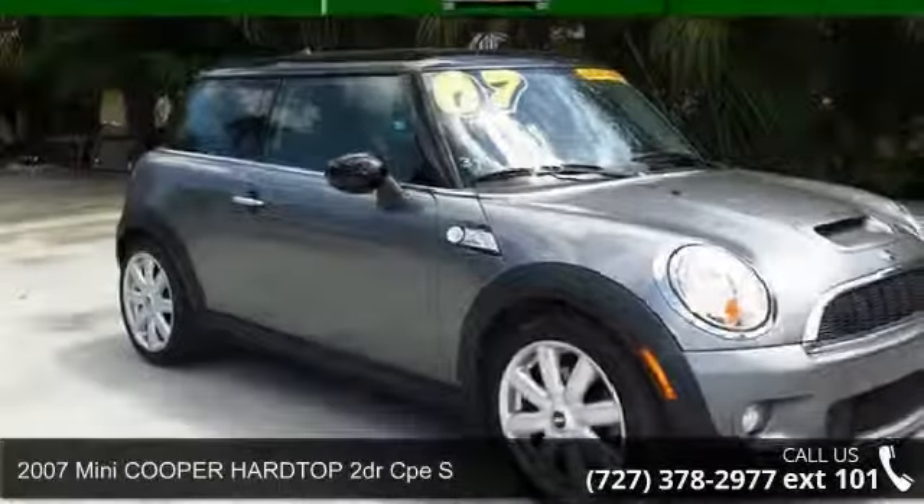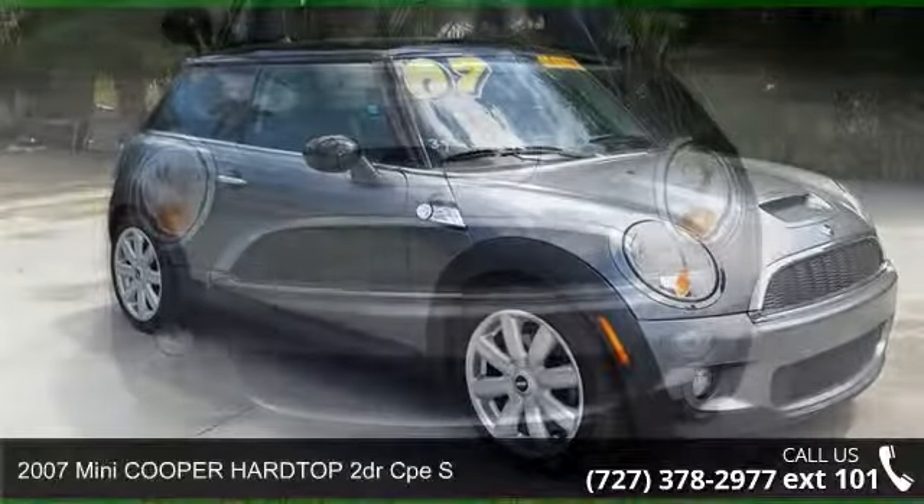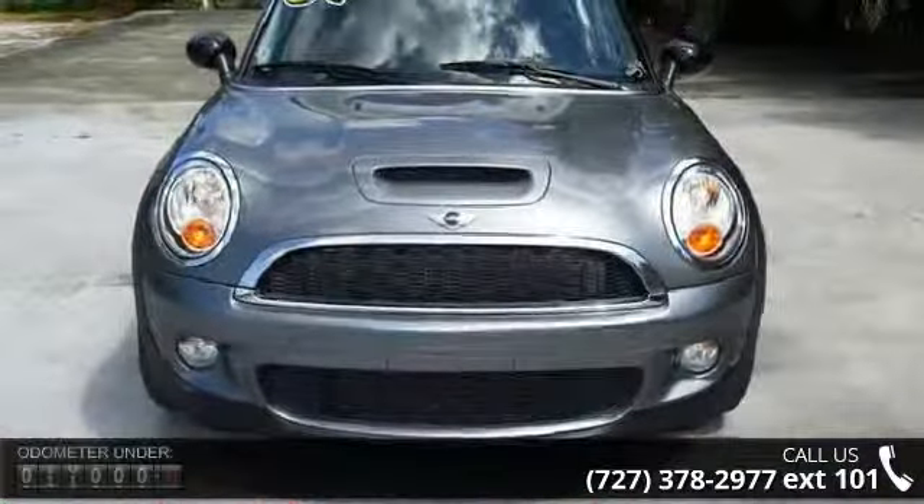Arrive in style with this 2007 Mini Cooper Hardtop. If you are looking for an automobile with great features, look no further.